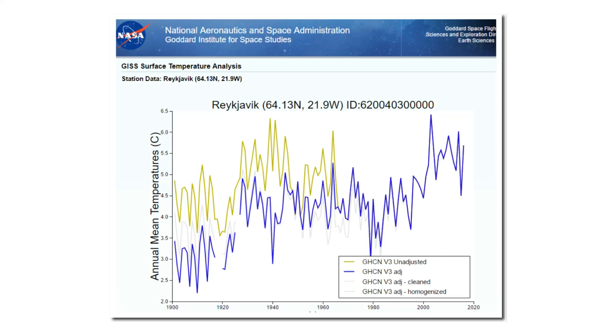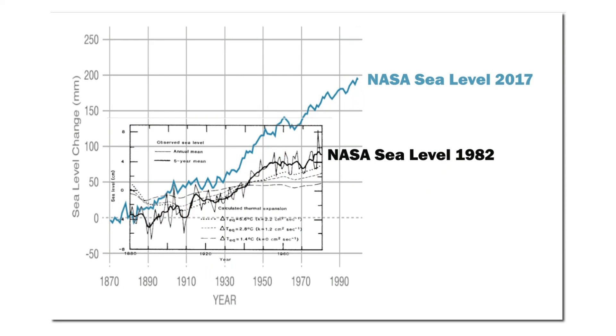Now let's look at climate data for the whole world. The black line shows NASA's 1982 version of sea level, and the blue line shows their current version in 2017. You can see how NASA has doubled sea level rise simply by altering the data. Even more interesting is that in the 1982 version, there was essentially no sea level rise after 1955 — it was almost dead flat. But NASA's current graph shows very rapid sea level rise after 1955. This is much better for bringing funding in.